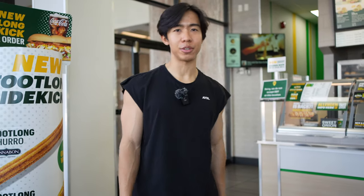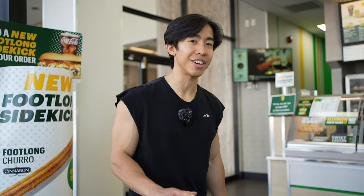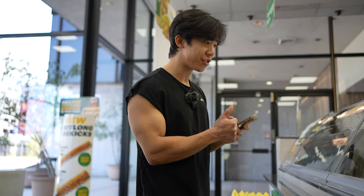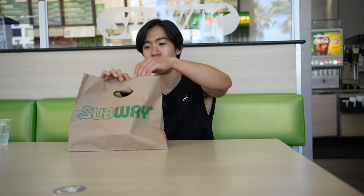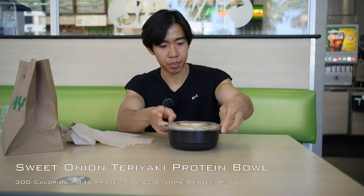Subway is known for sandwiches, but you can actually get a protein bowl here, which pretty much cuts a lot of the carbs down — it's pretty much just a salad with the actual protein. The macros were calculated with the salad including lettuce, cucumber, tomato, and onion, but it doesn't really matter what veggie you get because they're all going to be pretty low-calorie anyway. We got a sweet onion chicken teriyaki protein bowl.